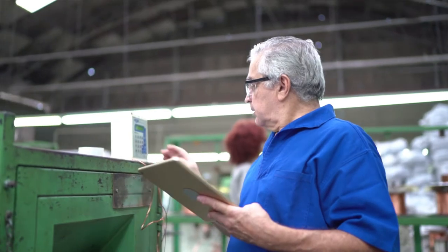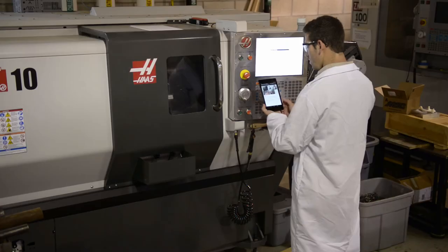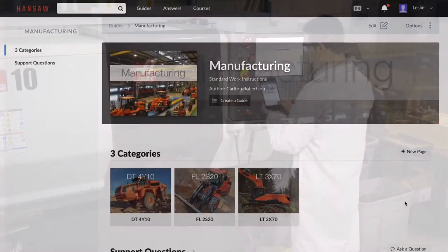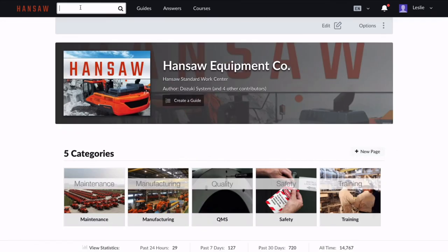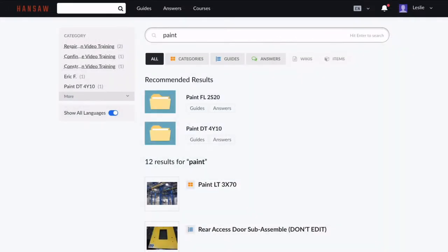Author from anywhere across multiple devices. Any updates are instantly shared with users, giving you rock-solid document control. Guides are organized in a central category structure. It's easy to search so workers can find the information they need fast.